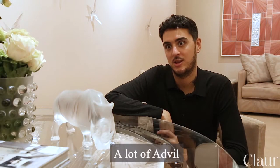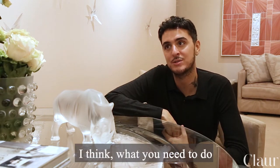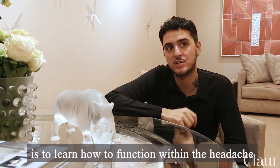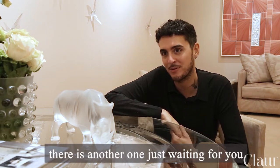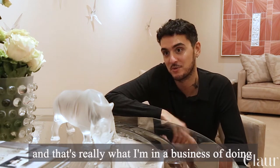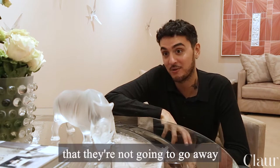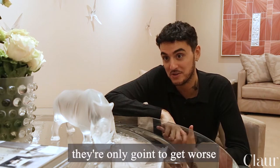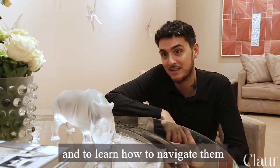A lot of the headache will never go away. I think what you need to do is learn how to function within the headache, because when you work through one headache there is another one just waiting for you. That's really what I'm in the business of doing — navigating headaches and figuring out the best way to manage them. It's to know that they're not going to go away, they're only going to get worse, and to be prepared for them and learn how to navigate them.